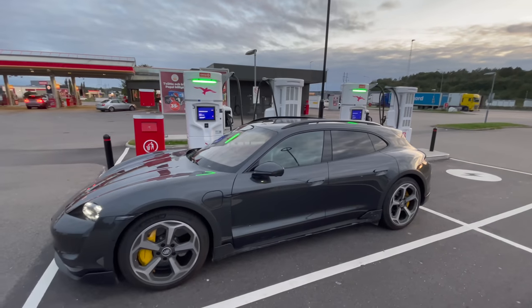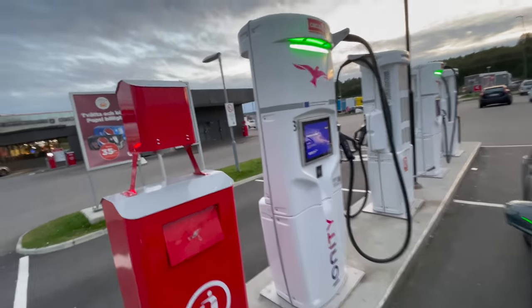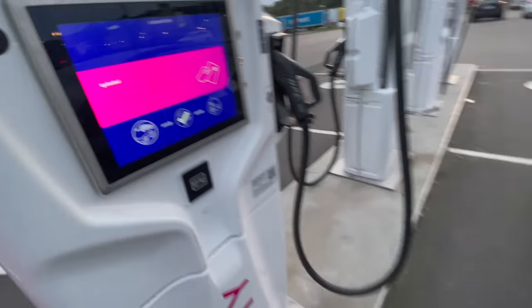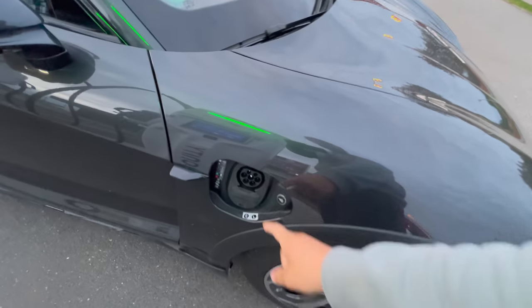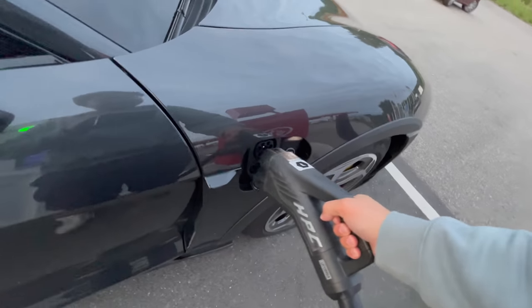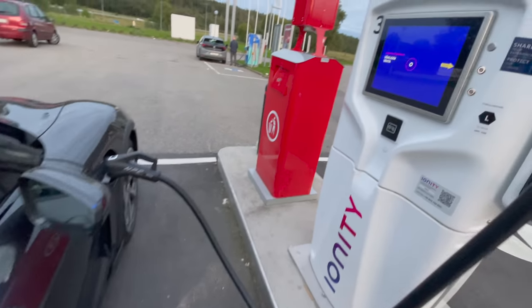Welcome to the Ionity station. We've been to this station before on a similar trip in reverse. Let me pull the Porsche charging card out of my pocket. This car does support plug and charge on Ionity. The thing is, because this is a media vehicle, it's not set up. If you were an owner you'd just plug in and start charging. But because this is a Porsche company car, there's a whole process, so they give you a backup card — that's what I'm using to activate the chargers.